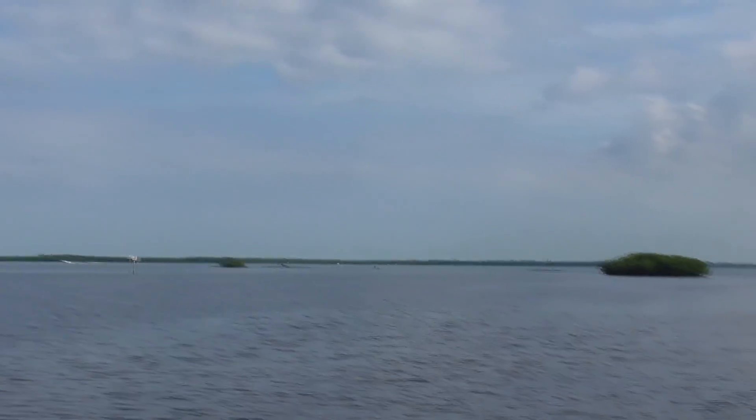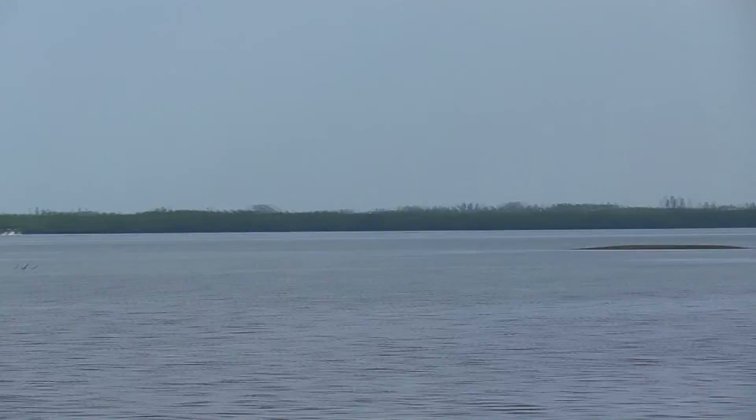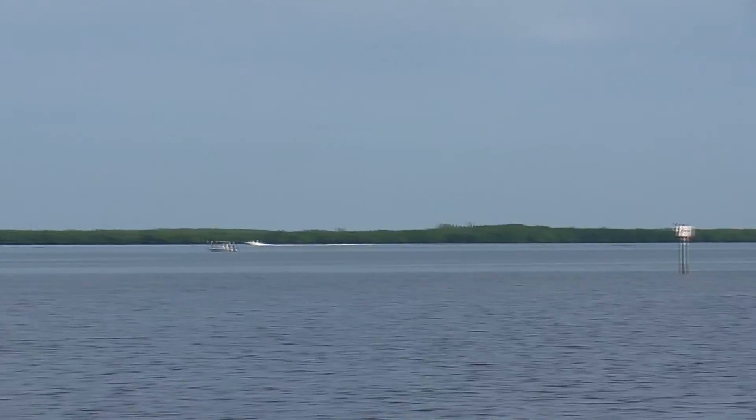There's a few islands out there — there's one right there. We're at Emerson Point in Bradenton. A fish just jumped out of the water there.